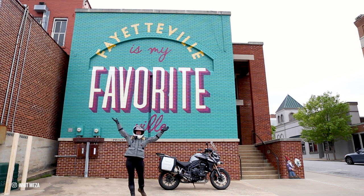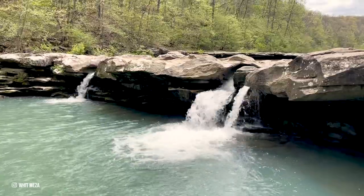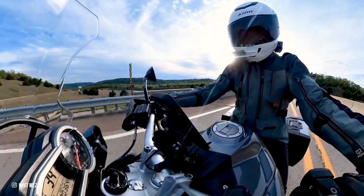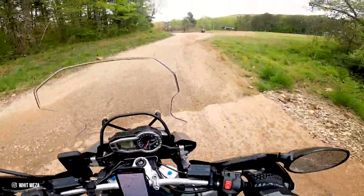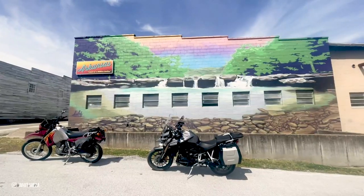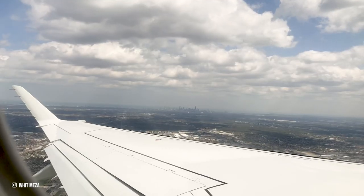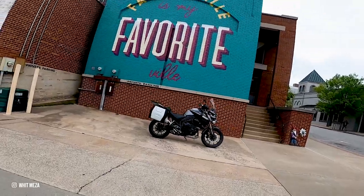Welcome to Fayetteville, Arkansas. This part of the state has been high on my list to visit, and I knew I was in for quite the adventure.